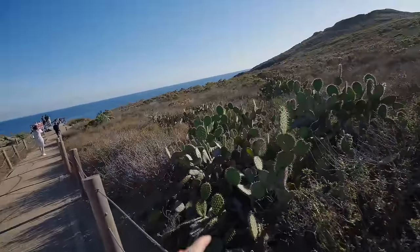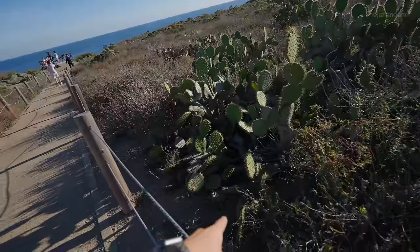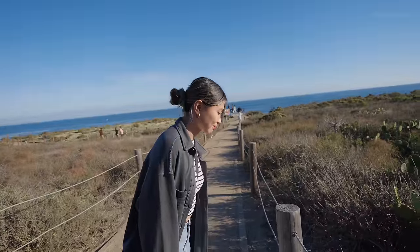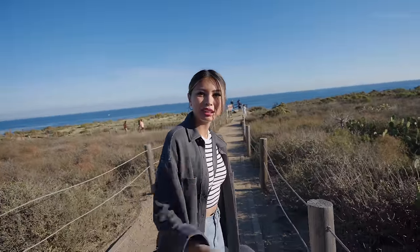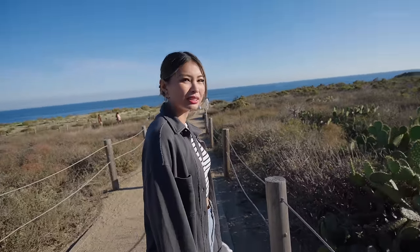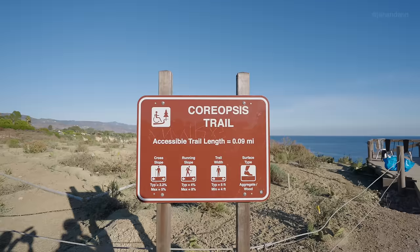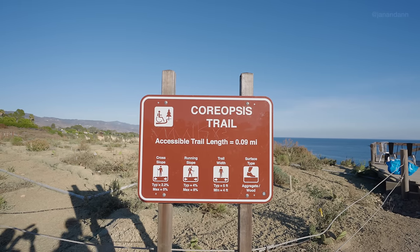I was pointing out a cactus and then joking about a rattlesnake and she freaked out! There are rattlesnakes here, apparently. But anyway, there's a quick trail to get to the viewpoint — it's about 3.9 miles and not too far at all.